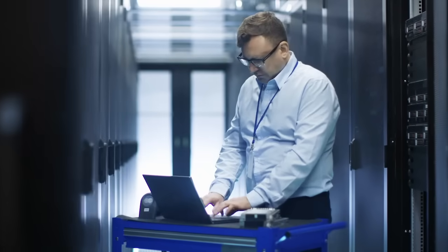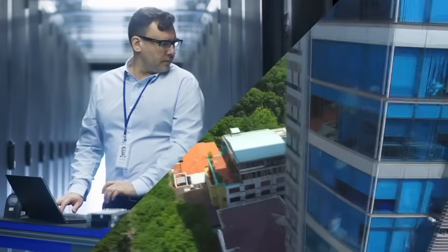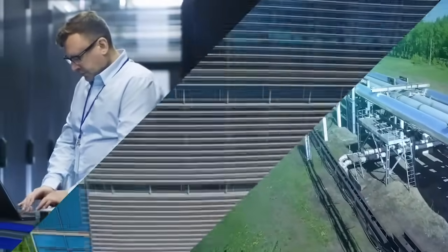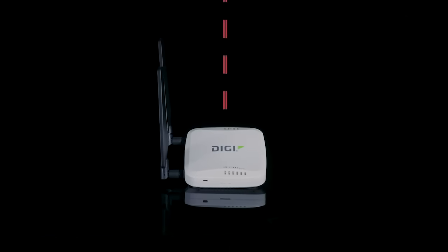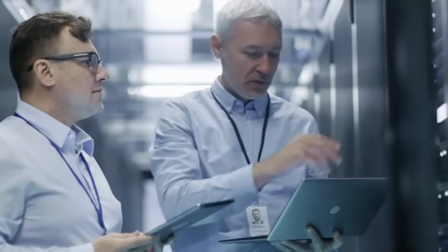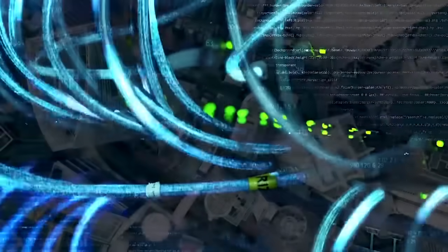DigiConnect IT provides remote management capabilities for equipment in your server room, branch offices, or other remote locations. If something happens, DigiConnect IT sends an alert to the correct individual or group so that they can take immediate action.